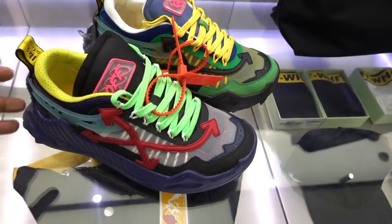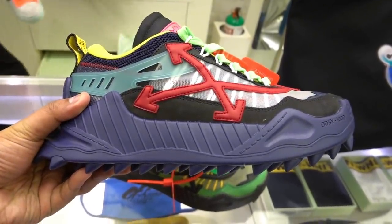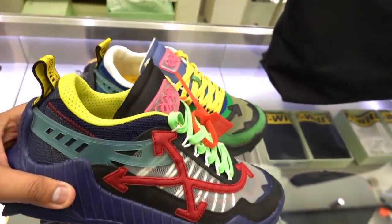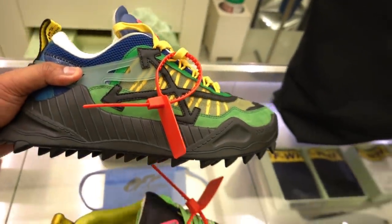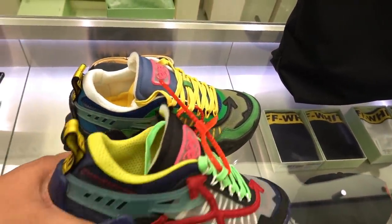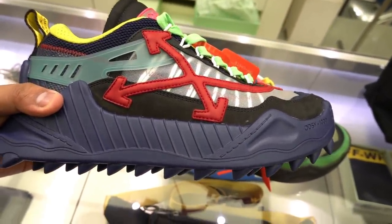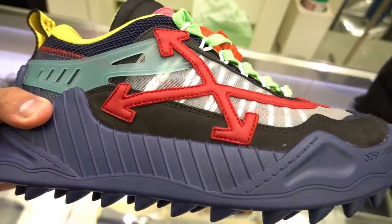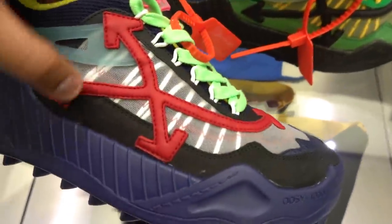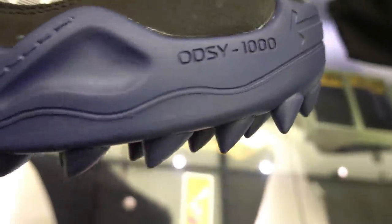Next up, we have what could be the craziest, most insane, and loudest sneaker from Off-White. This is the Off-White Odyssey — quite possibly the most polarizing sneaker that they have to date. Polarizing because some people will probably hate it and some people will probably love it. Those who love it will enjoy wearing it because it is just so uniquely different and doesn't conform to any tradition of what sneakers should be. I mean, it has spikes, and the logo is plastered over it.